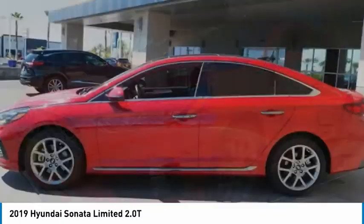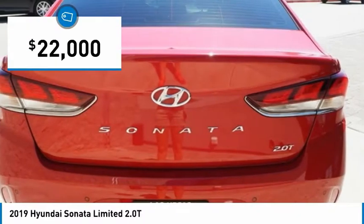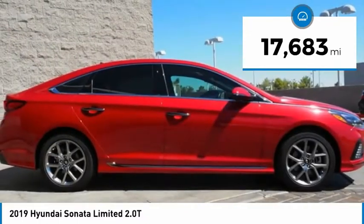Don't forget the exterior corrosion protection — a 14-step roto-dip system that provides unmatched protection for your Sonata — and it is priced below $25,000. This vehicle has less than 20,000 miles. Here are some of this vehicle's great options.